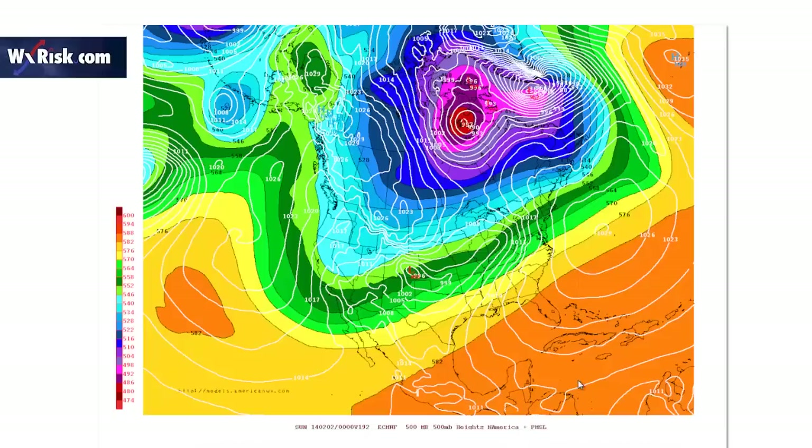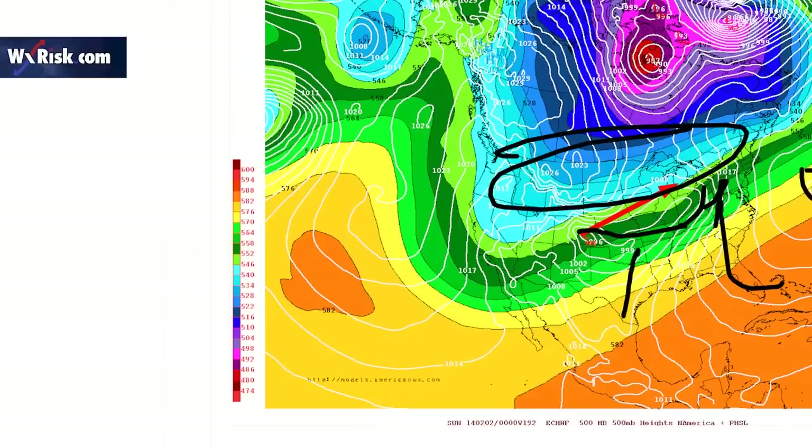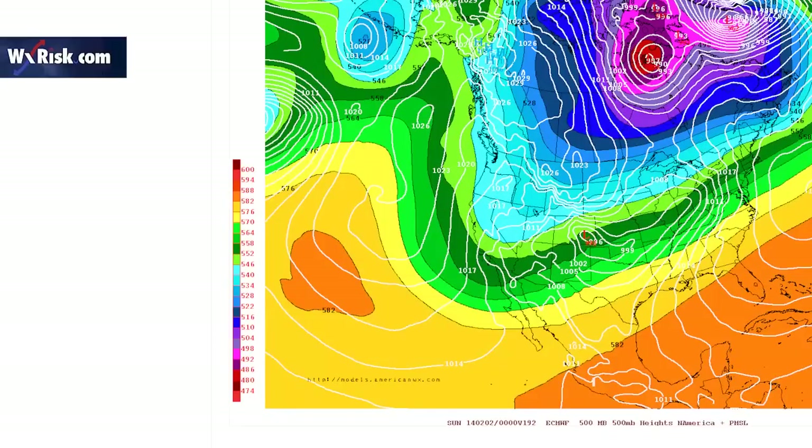This is the operational European for this afternoon — it's got a pretty big ridge, and this looks like a fairly mild pattern. The front is like this, here's the high bringing up warm air, so this is all warm air in here with cold air up in here. That's a bit of a change according to the European.